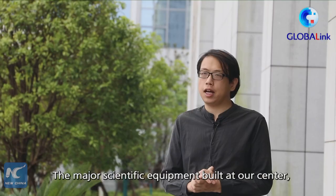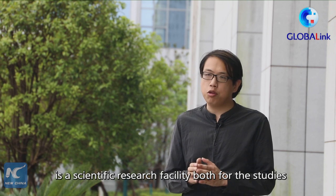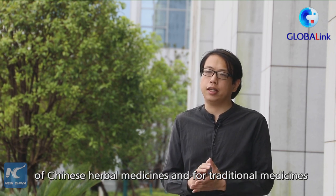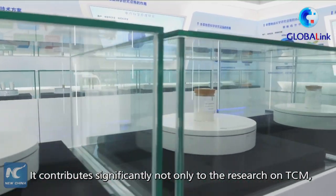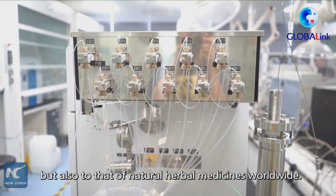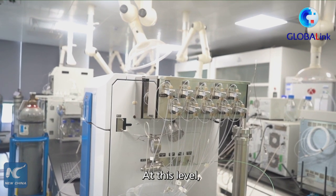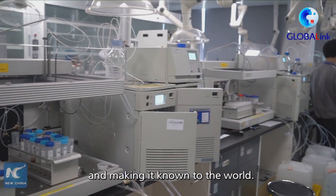This center has built a separation and purification system especially related to pharmaceuticals, including the world's traditional medicine and the medical field. It's not only for traditional medicine but for the world's natural medicine — combining chemical and natural medicine as an excellent tool. This center also aims to reach out to the world.